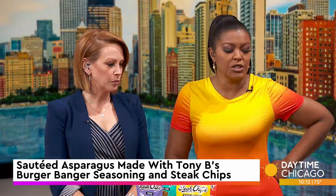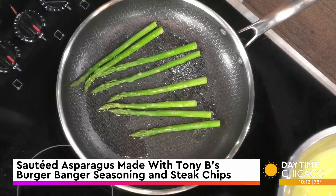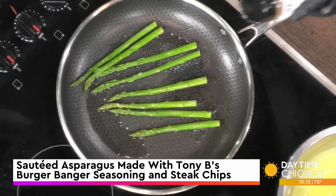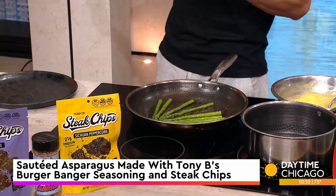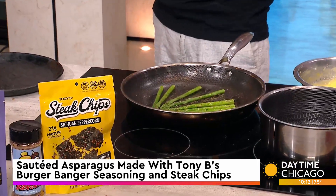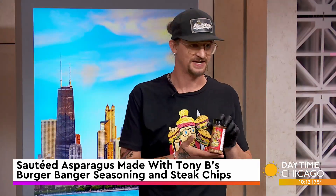So for the asparagus, we pre-blanched and shocked it — boiled it and then put it in an ice bath just to stop the cooking process. Now we're sautéing it to get some color on it, using our burger banger to show a little versatility. This is just vegetable oil — you can use any kind of neutral oil, coconut oil to add a bit more flavor, or even olive oil. This is available on my website, eatsteakchips.com.